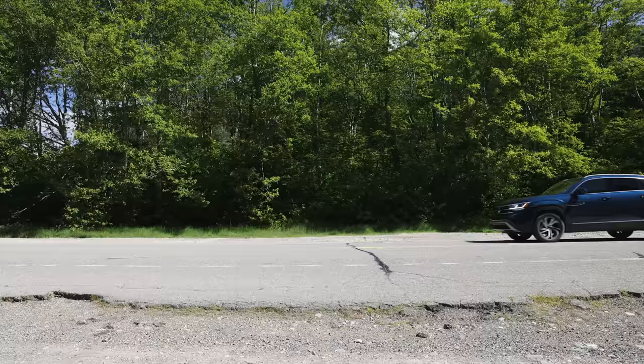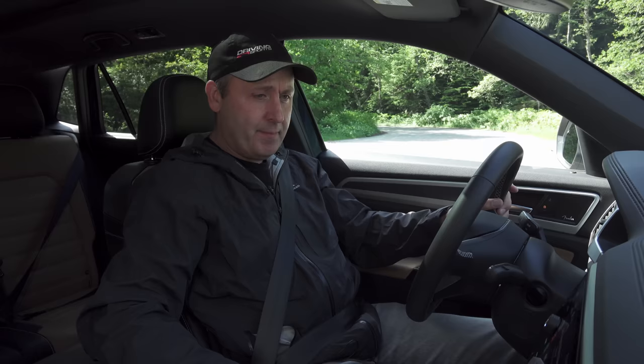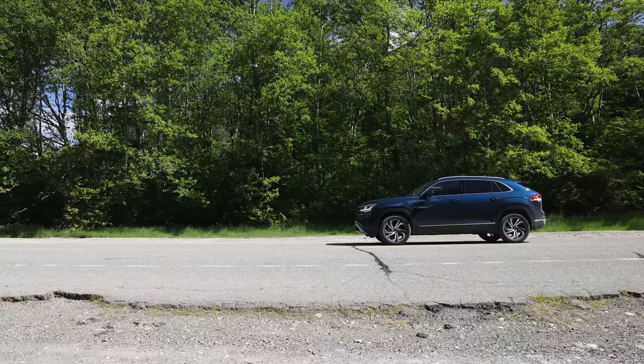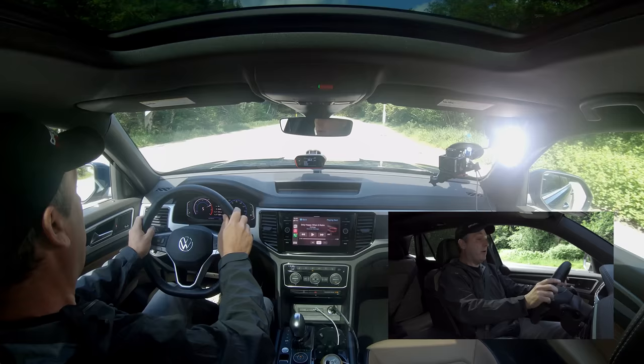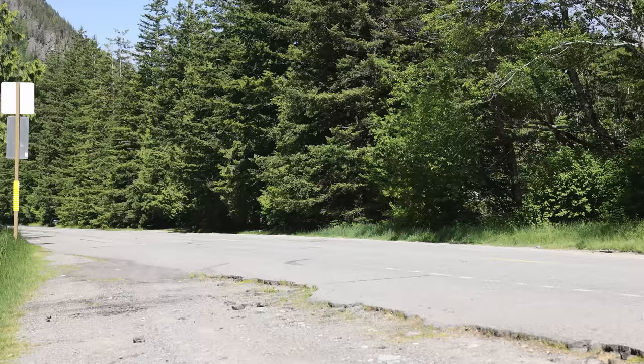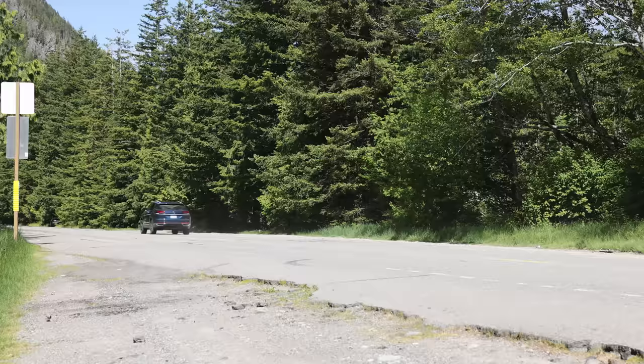I'm going to put it into sport mode to give it the best opportunity it can. Three, two, one, go. A little slow at first, and then there it goes — 60 in 8 seconds. Not fast. Let's try it the other way.